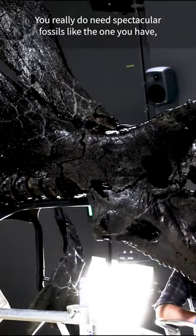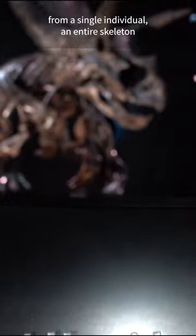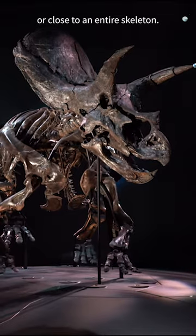You really do need spectacular fossils like the one you have, where you have all the bones there from a single individual — an entire skeleton or close to an entire skeleton.